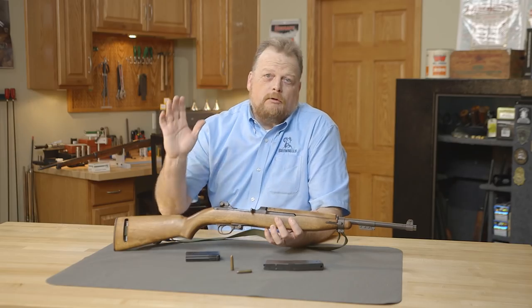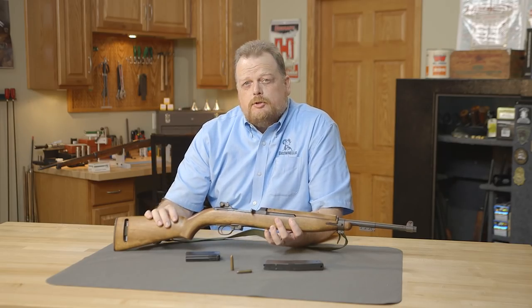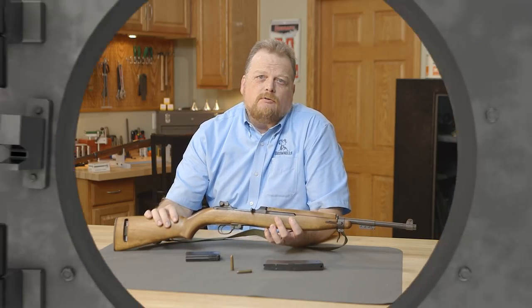If you ever get a chance to grab one of these, I would say go ahead and do it — they're just a lot of fun to shoot. Thanks for watching. Be sure to tune in next time we take another gun from the vault.